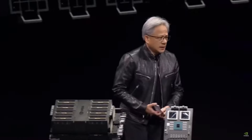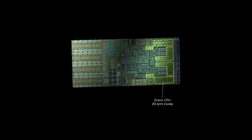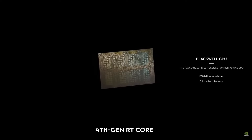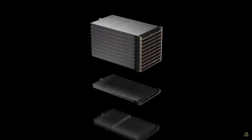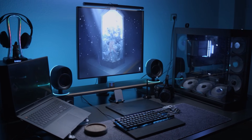Time to geek out. The heart of the DGX Spark is the GB10 Grace Blackwell Superchip. This single system-on-chip combines a 20-core ARM CPU — 10 Cortex-X925 cores for heavy lifting and 10 Cortex-A725 cores for efficiency — with a Blackwell GPU boasting 5th-generation Tensor Cores and 4th-generation Ray Tracing cores. That's 6,144 CUDA cores, all optimized for AI at 4-bit floating-point precision. We're talking 1 petaflop, or 1,000 TOPS.